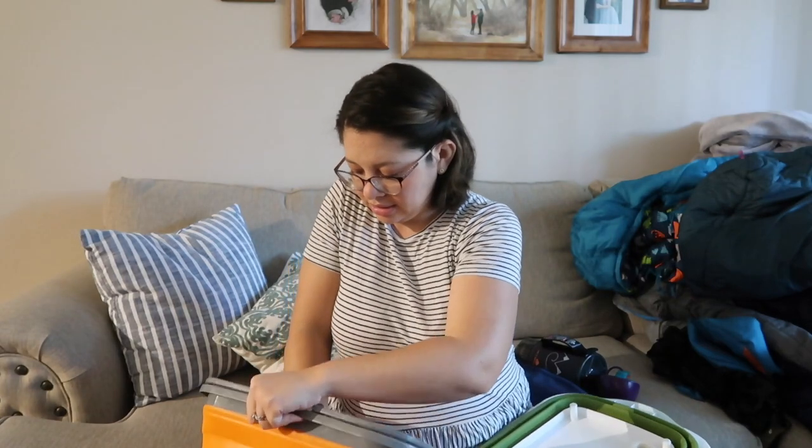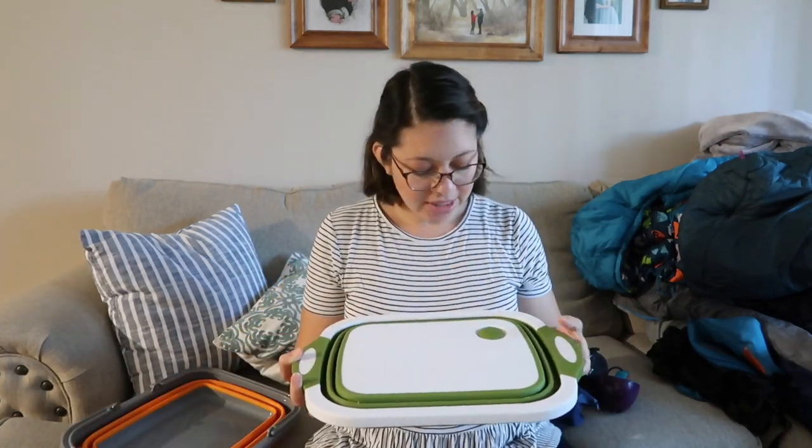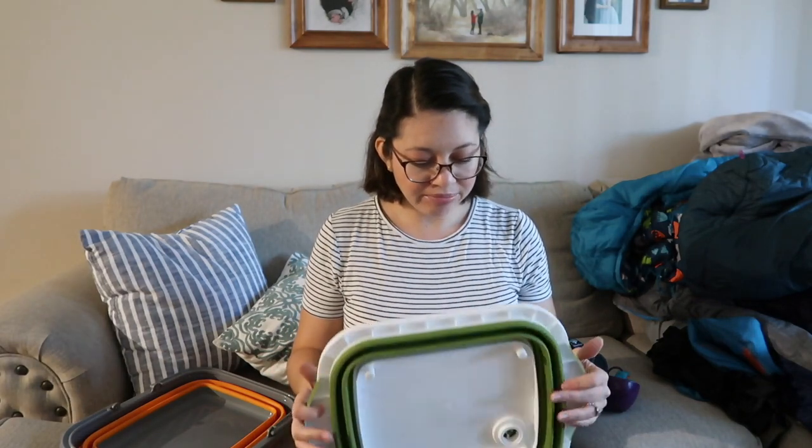We use the Jetboil mainly for the morning — boiling water for coffees — and also pack it in our hiking bag for lunches like cup noodles or dehydrated meals. We also carry measuring cups, a chopping block, and a collapsible container from REI that we use to wash dishes. We have another collapsible container for washing clothes since some campsites don't have laundromats.